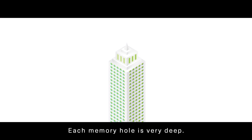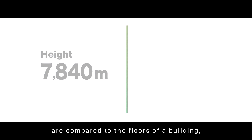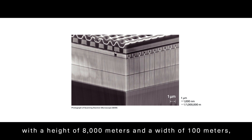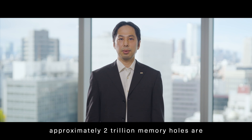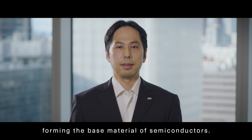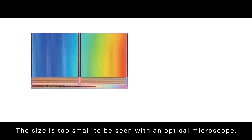Each memory hole is very deep. If the layers in the memory hole are compared to the floors of a building, the memory hole would be equivalent to a skyscraper with a height of 8,000 meters and a width of 100 meters, creating a massive number of memory cells. In addition, approximately 2 trillion memory holes are created on a single 300-millimeter diameter wafer, forming the base material of semiconductors.